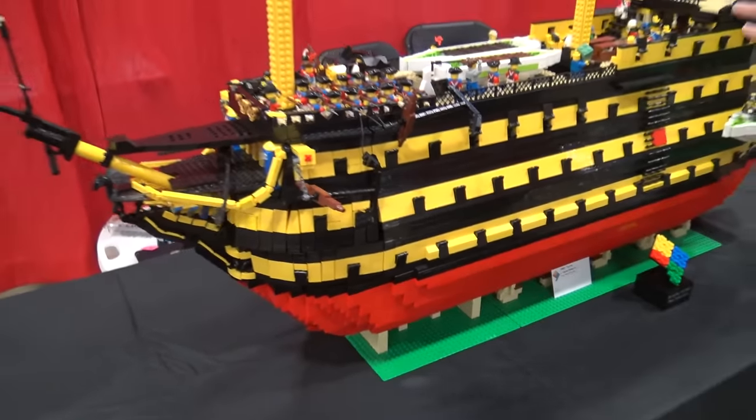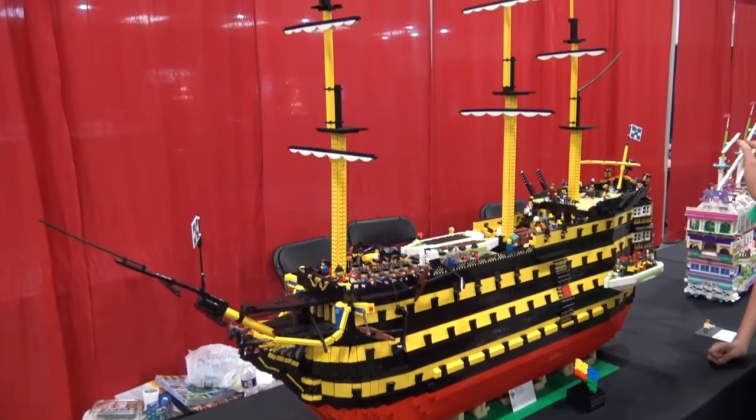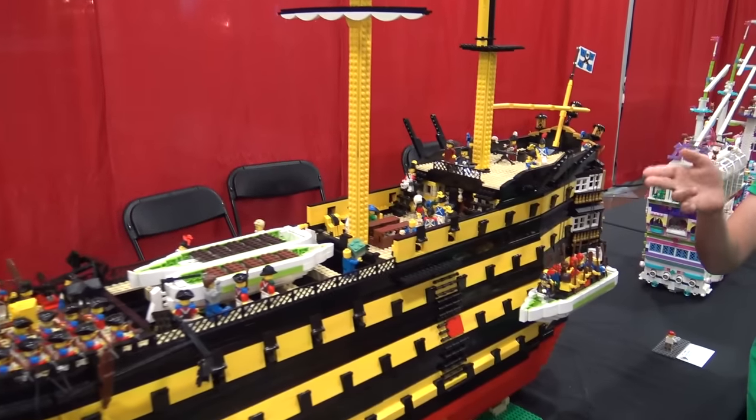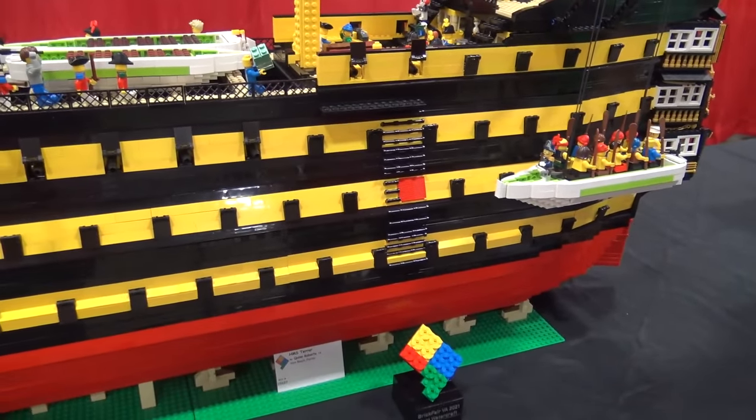Now for the color scheme on this ship, is this the color of the HMS Victory, or how did you decide to go with this? Yes, this is HMS Victory's color, and this is also the classic Nelson check, which is commonly used in British warships of the era.